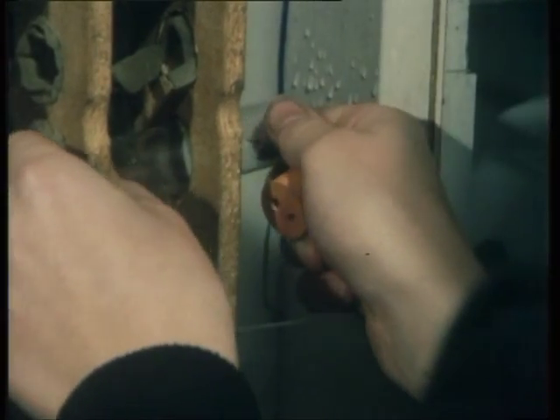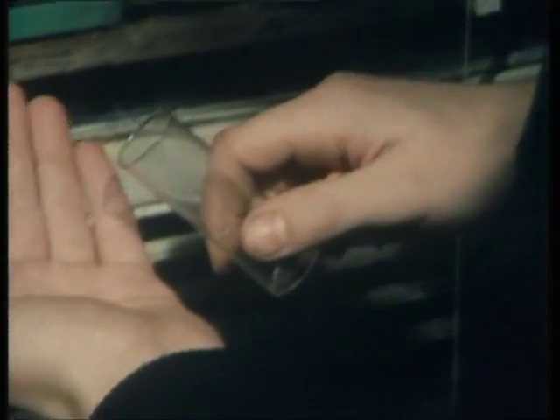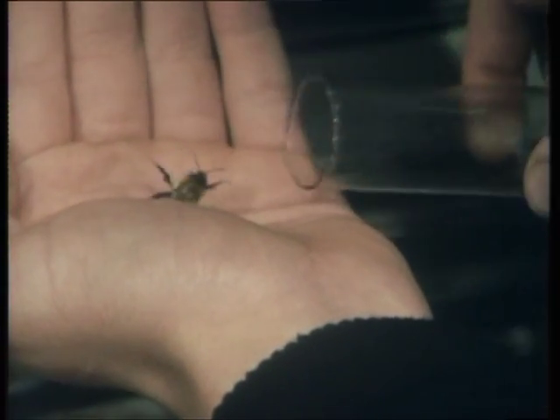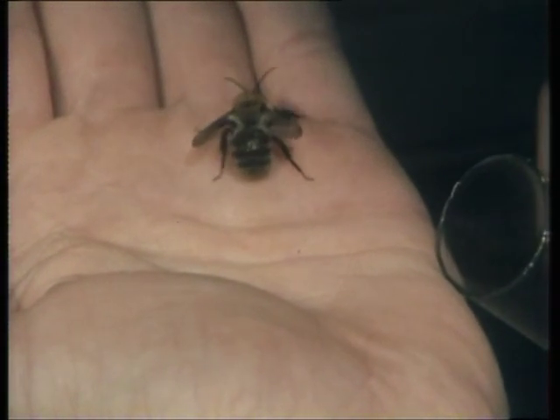Unfortunately, during the half-term holiday, somebody switched off the fridge and all the bees but one died because of bacteria being able to flourish in the hibernation test tubes. They're working on ways to keep the temperature and humidity right so that the bees are in prime condition for taking to their nest boxes.